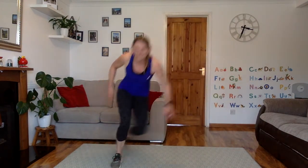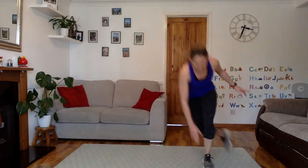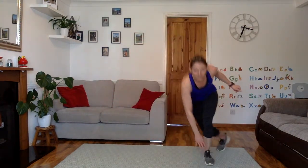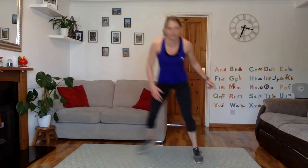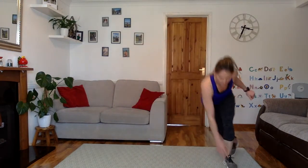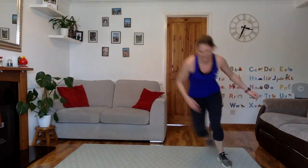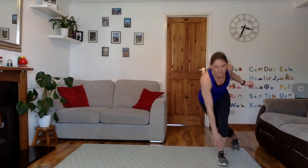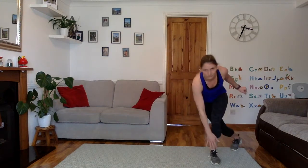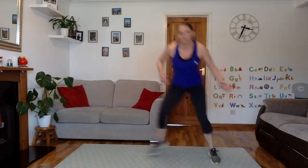Good job. Really hopping across. Try not to just make it on the spot — really cover whatever space you've got. Just hop up and across. If you can't reach the ground, that's fine. 5 more seconds. 3, 2, 1. Rest there. Well done.